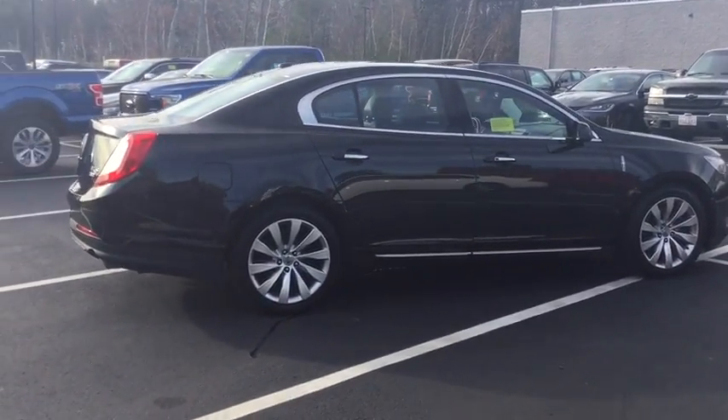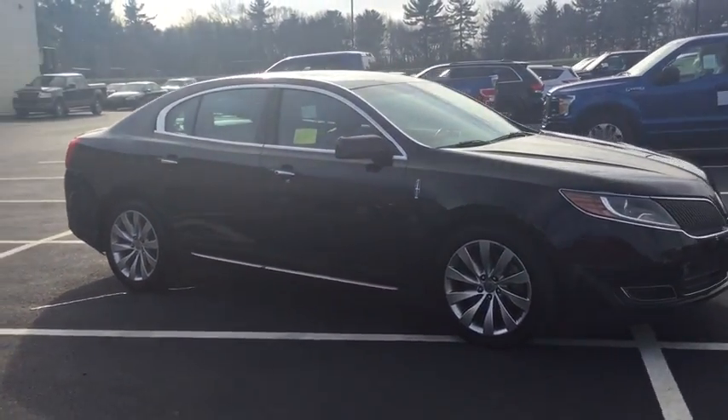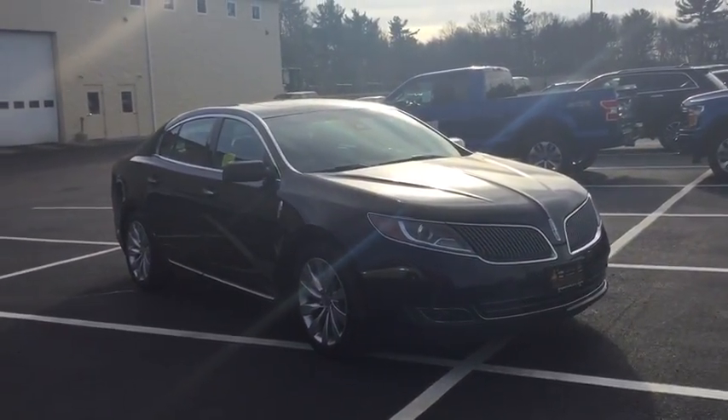Leather-wrapped steering wheel, power steering, adjustable steering wheel, aluminum wheels, cruise control, keyless start, four-wheel disc brakes, floor mats, auto-dimming rearview mirror.